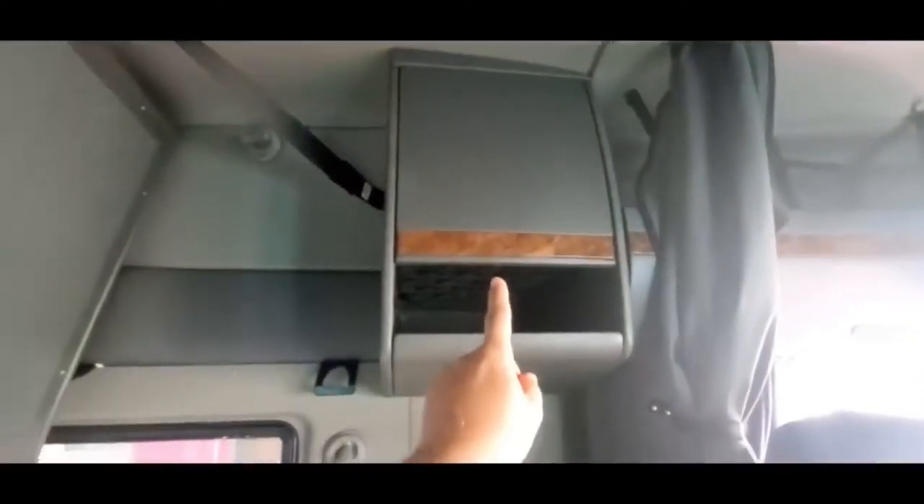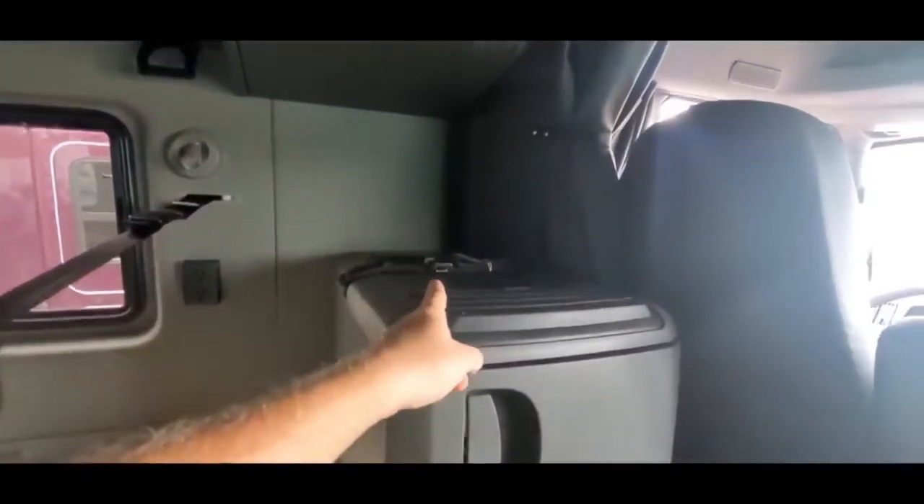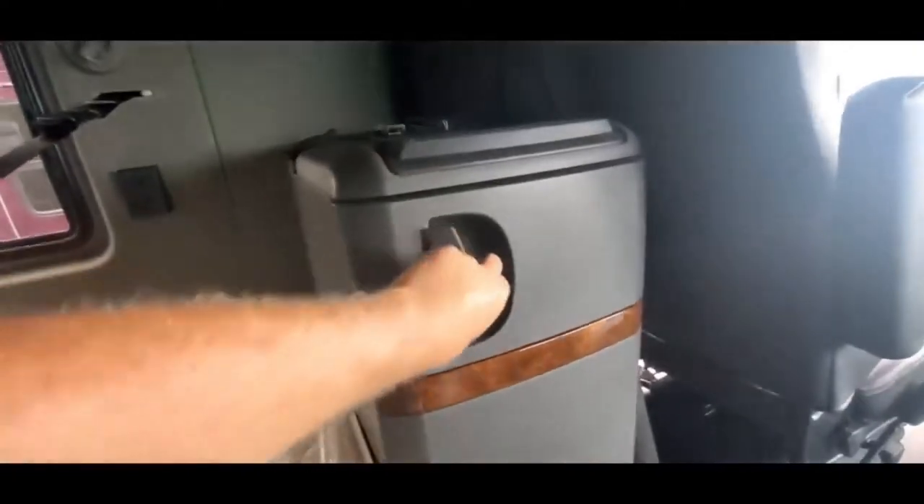On this side, we have another cabinet there. A step — you can put your microwave right there. And then you've got this compartment. It's actually pretty deep. Hopefully you guys can see that.